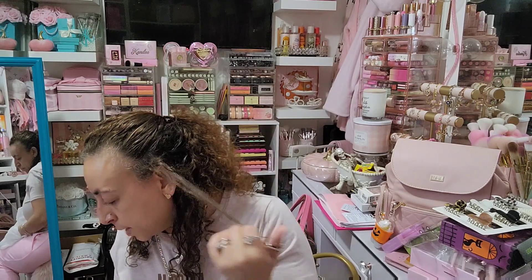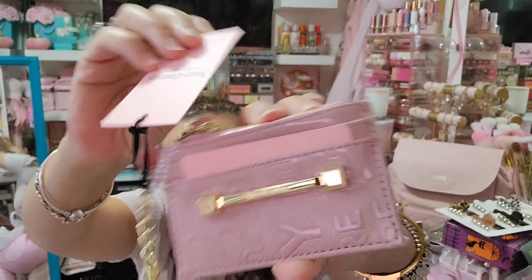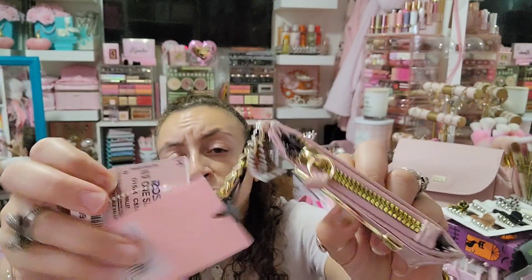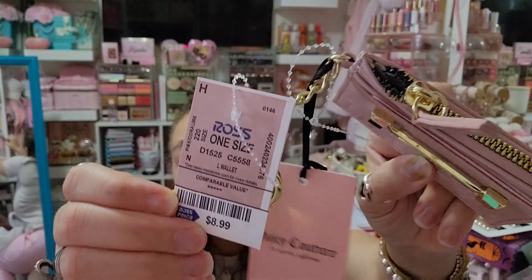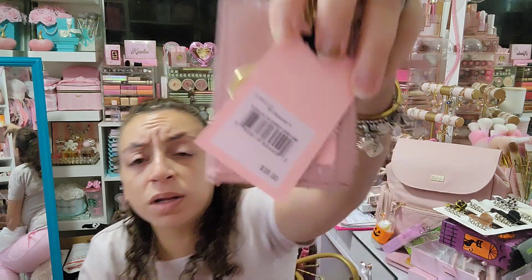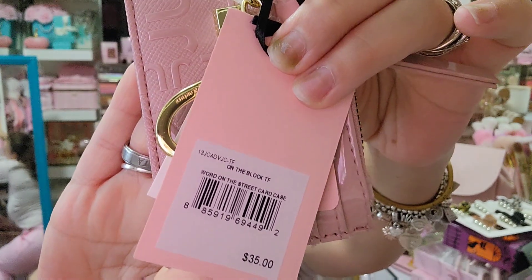I also spent like a hundred dollars at Ross getting Halloween decor for my living room, but the only fashion find from there was this Juicy wallet. I was happy to find it because I don't have this little card holder with this pattern yet. It's just a regular card holder and it was $8.99 at Ross — it says 'On The Block: Word on the Street Card Case' on the label.